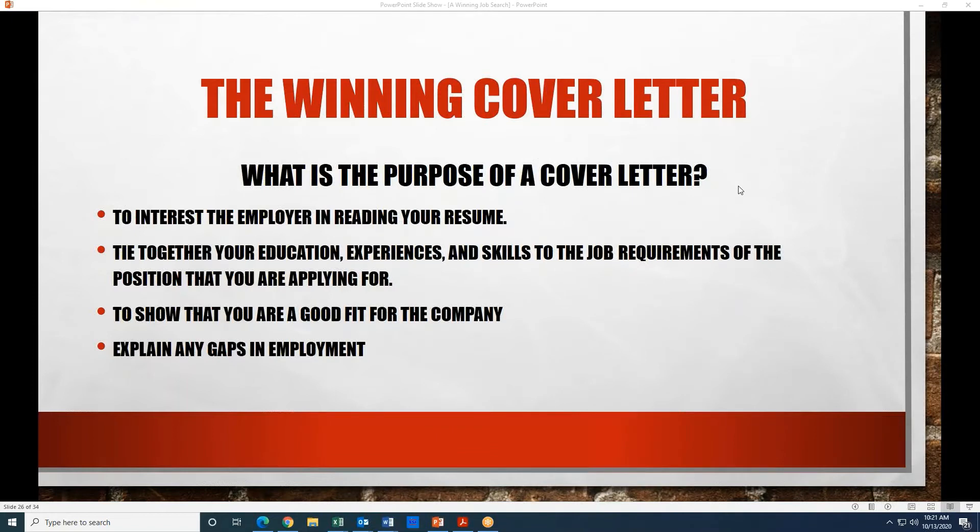Hello, I'm Ray Abbas and I work with the Resilient Families Program. In today's topic, we're going to discuss putting together a cover letter.